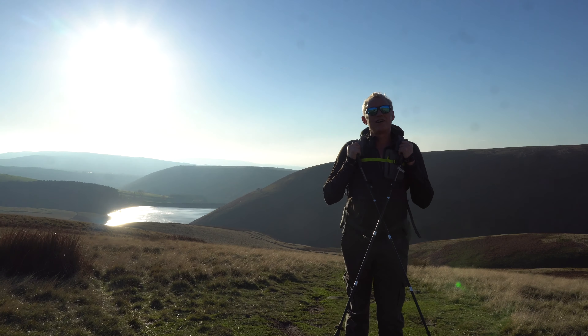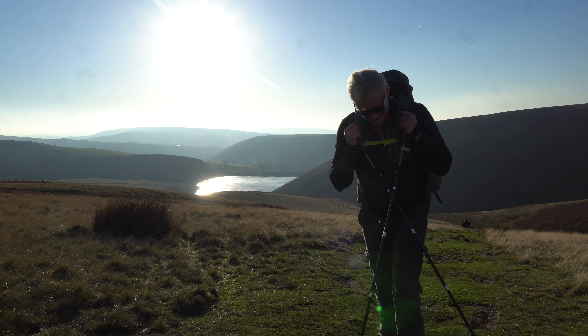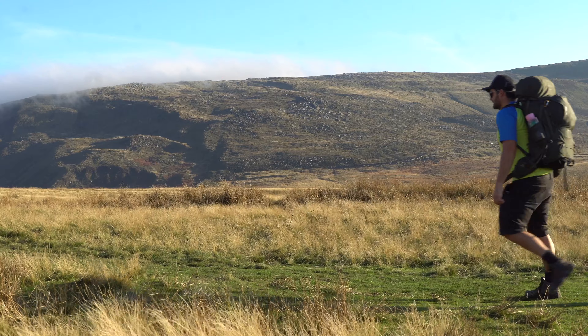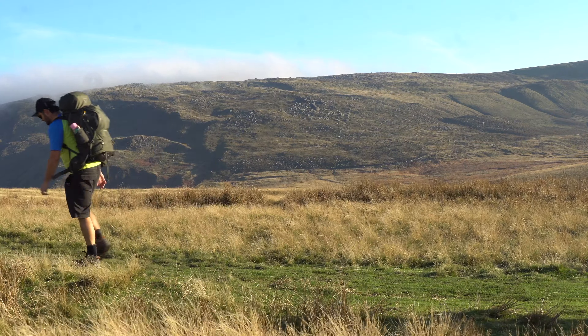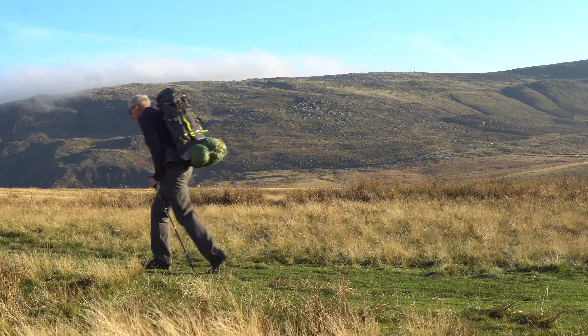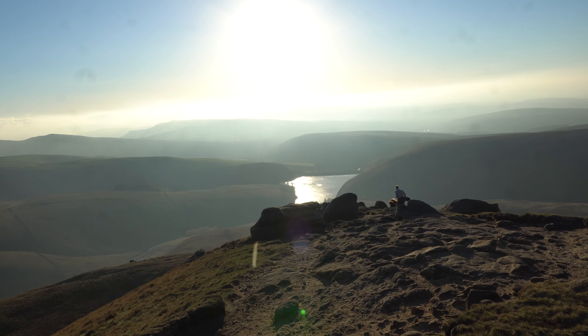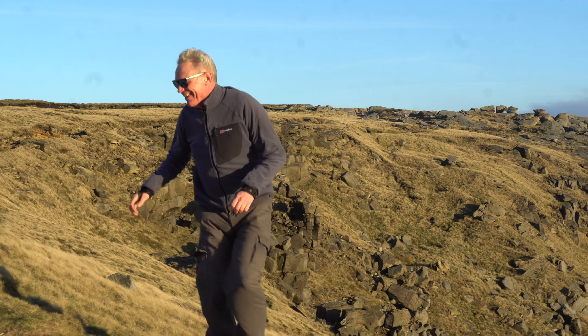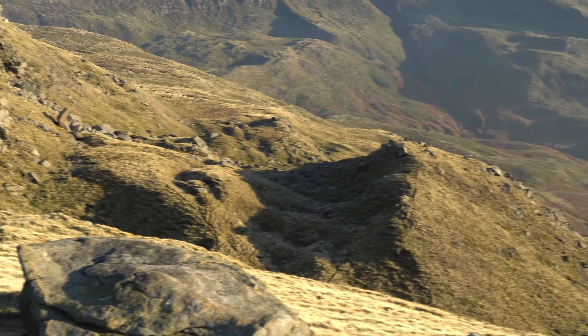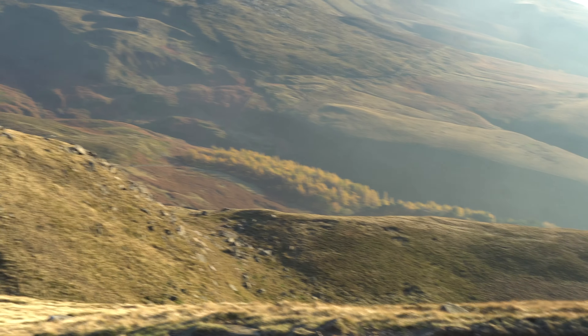How are we going? Mid-November and I'm in a t-shirt — happy days. Extremely windy up here, more than the forecast.